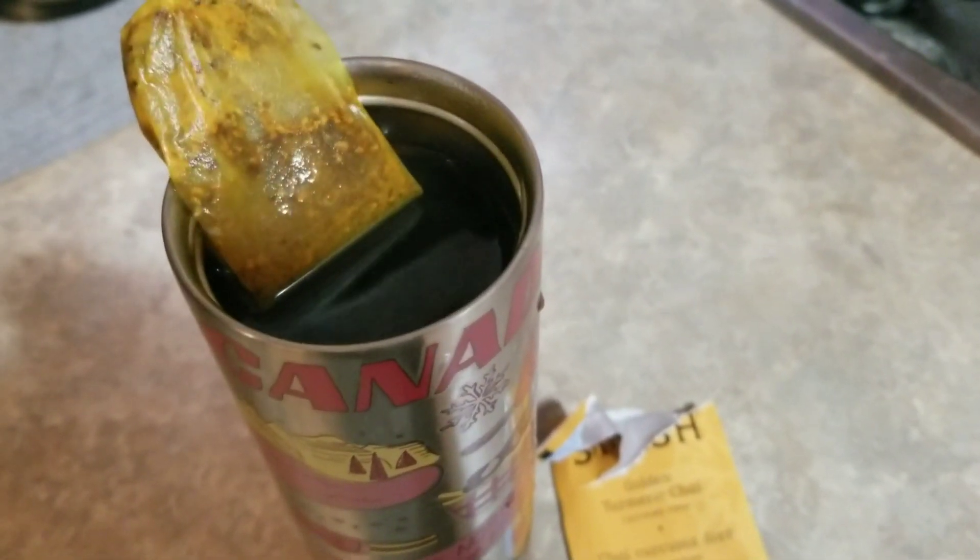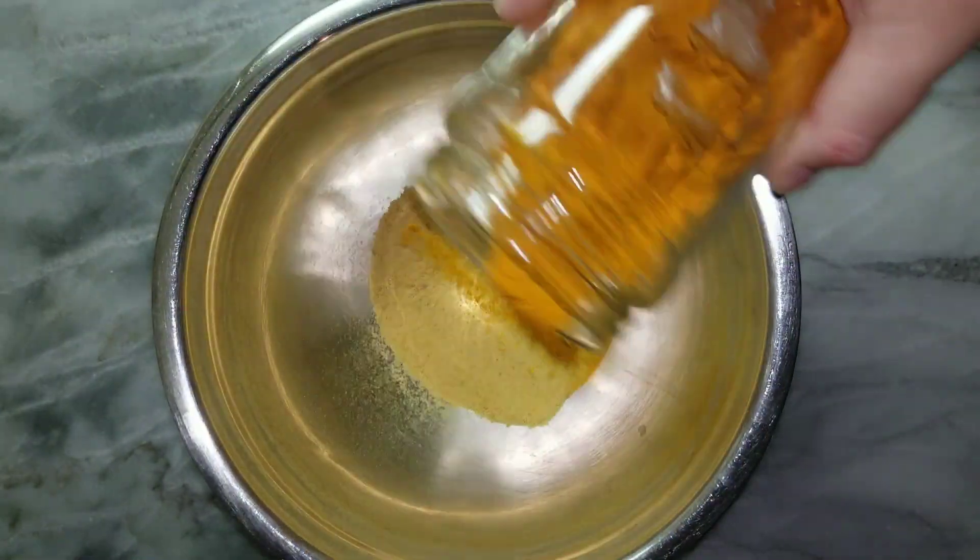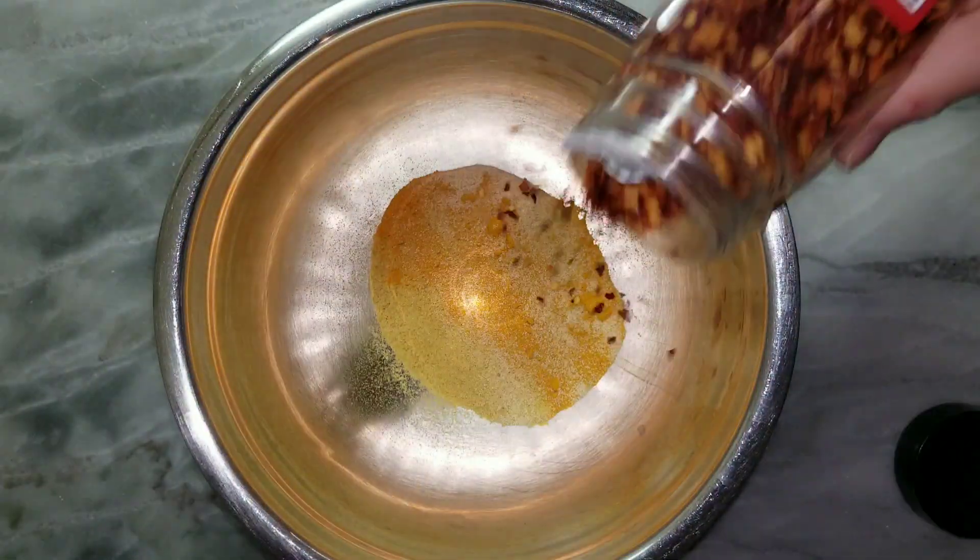I started the day with some golden turmeric chai — my fave — and a little later made scrambled tofu with nooch, turmeric, garlic, and chili pepper flakes.